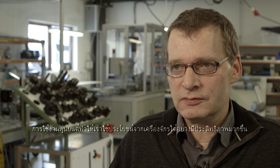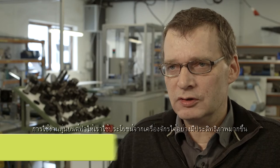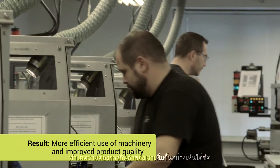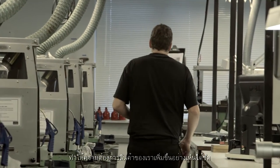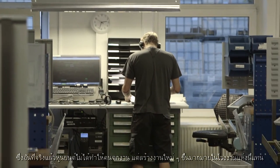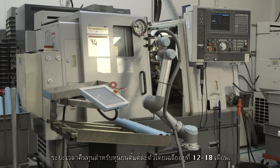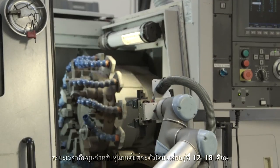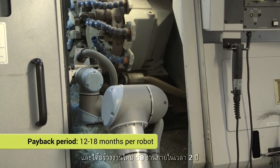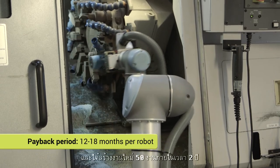The use of robots means we now utilize our machines more efficiently. Our products have never been more uniform. It has increased demand so significantly that the robots actually did not take away, but rather created many new jobs here in the factory. The return on investment for each robot is an average of 12 to 18 months. And the created growth? 50 new jobs within two years.